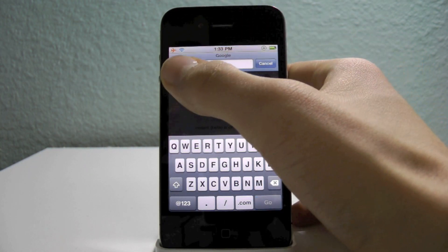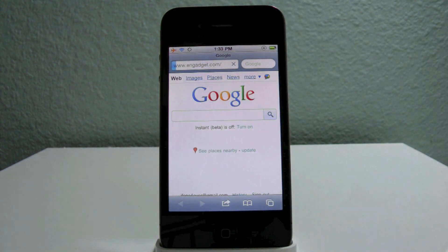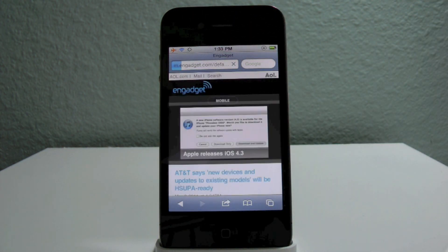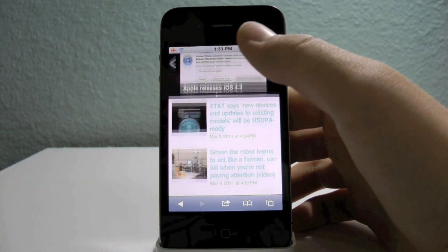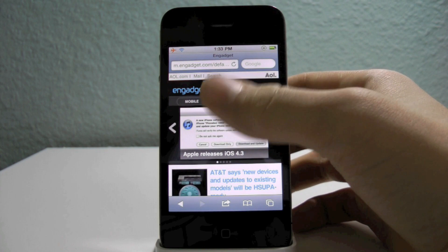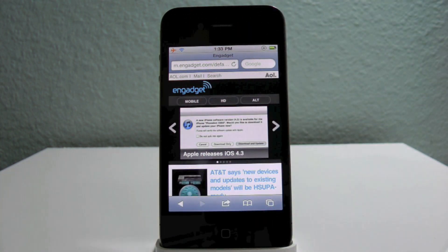I'm just going to load up a page here on Engadget and see how long it takes. This is the mobile site and that was pretty fast — but I have really noticed that there is a difference in the loading times in Safari.